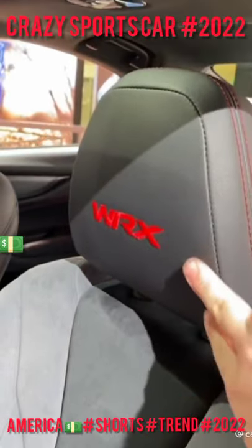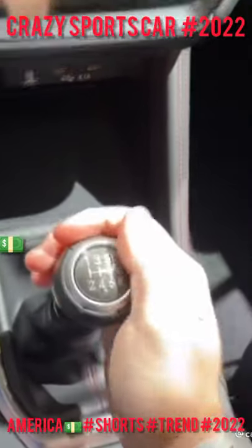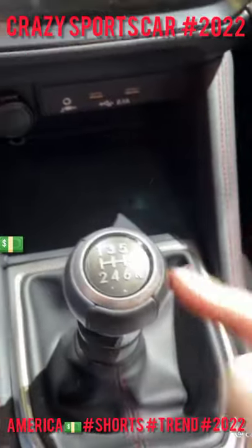Inside you get these really nice suede seats that say WRX on them. And here in the center — joy of joys — Subaru still offers the WRX with a six-speed manual. Awesome. You can get a CVT, but trust us, you want the manual.